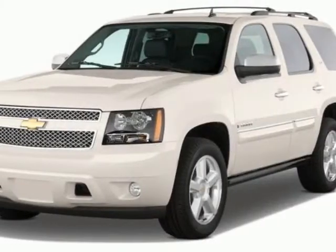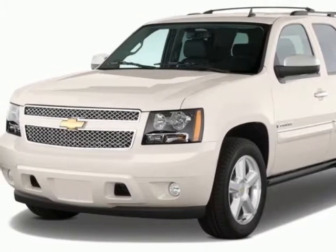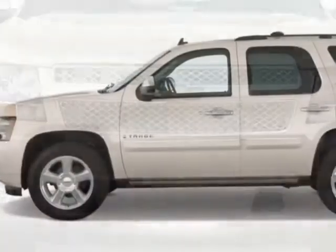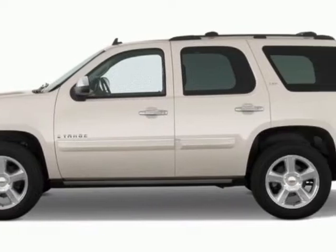Come take a look at the certified pre-owned 2011 Chevrolet Tahoe. Carfax has certified this Tahoe as having one owner. This Tahoe has just under 18,000 miles.